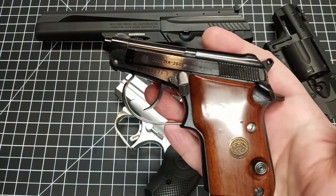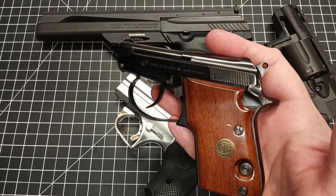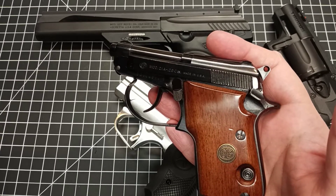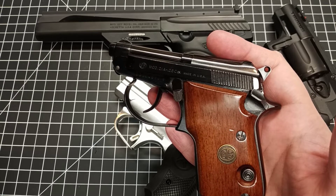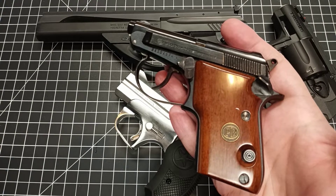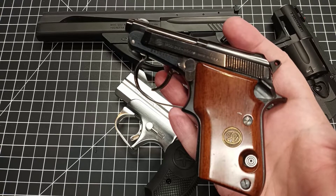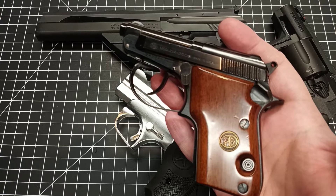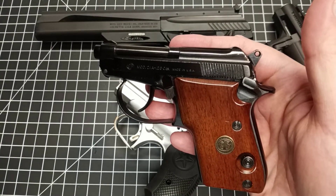Even someone with a paralyzed left hand can set it down, put a round in, squeeze it down, and they're ready to go. I know some people will say 'what are you going to do with a 25 or 22?' The purpose of this video is to ensure people interested in self-defense have a handgun. A well-placed 25 or 22 will do exactly what it needs to do — they don't need a 44 Magnum or 10mm. Placement, in my opinion, trumps caliber.